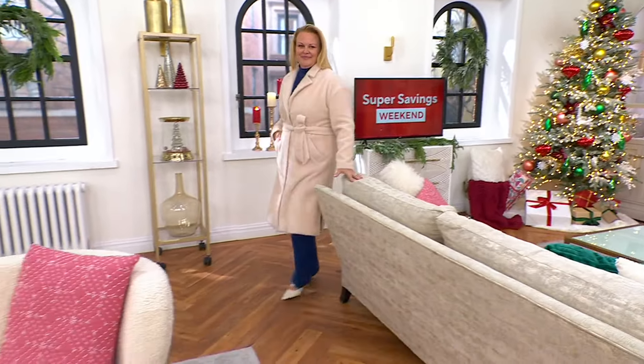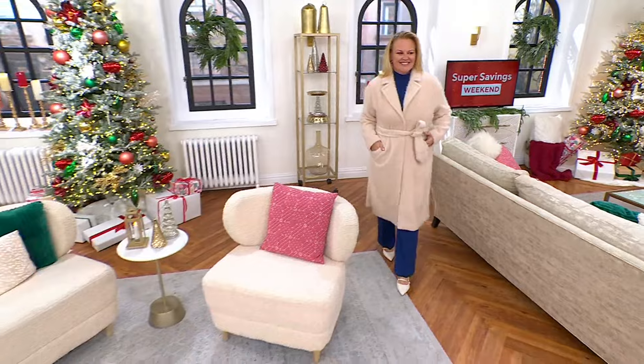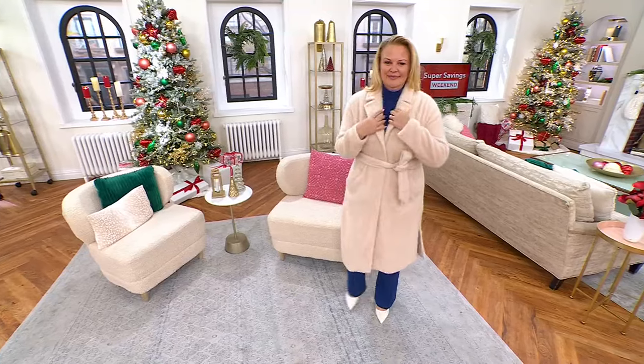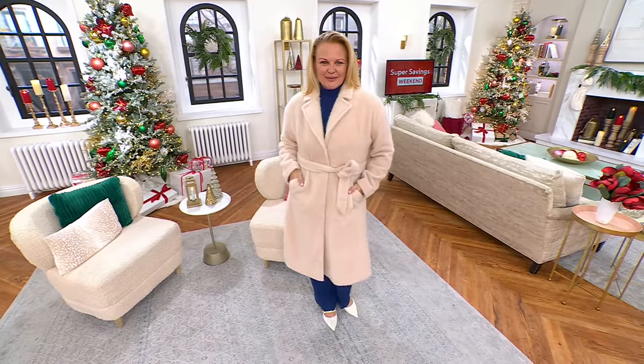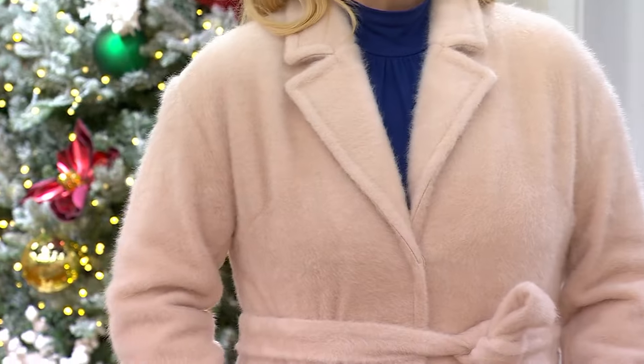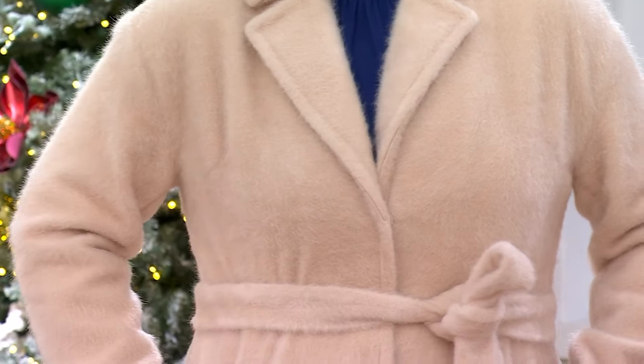Oh, look — please come to your screen if you're just listening to us. This looks like a couture piece, and that's what the reviews are saying. Read the reviews on this one — they absolutely love it, and they may have paid $200 for it. I would, in a second. Because this is the Isaac Mizrahi Live Cozy Wrap Long Coat. Is this gorgeous or what?